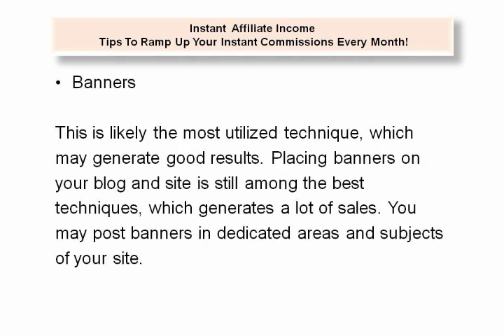Banners. This is likely the most utilized technique, which may generate good results. Placing banners on your blog and site is still among the best techniques which generate a lot of sales. You may post banners in dedicated areas and subjects of your site.